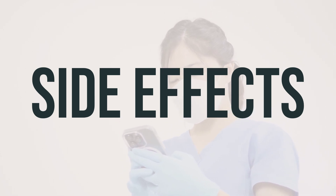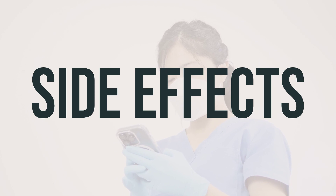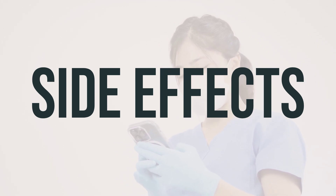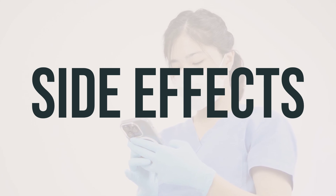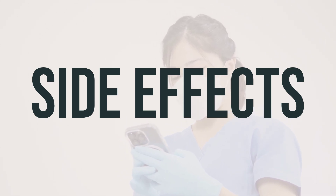In rare cases, some individuals may experience very serious side effects, including fast or irregular heartbeat, severe dizziness, or fainting. If you experience any of these symptoms, seek medical help right away.